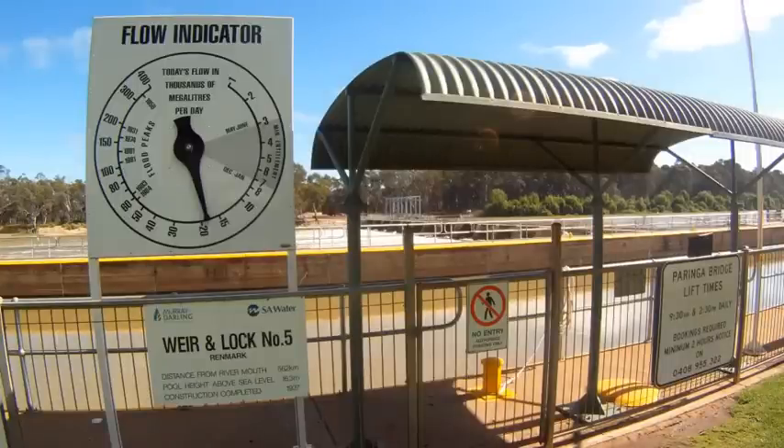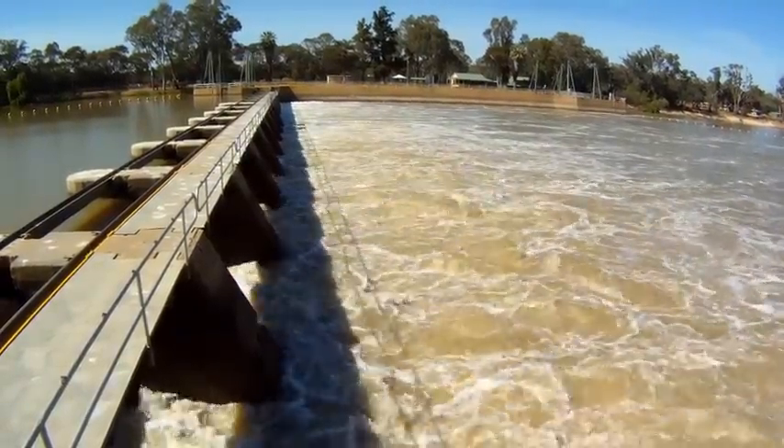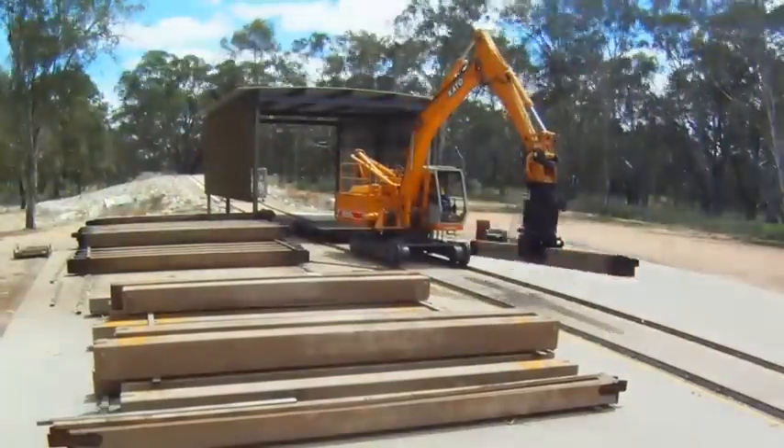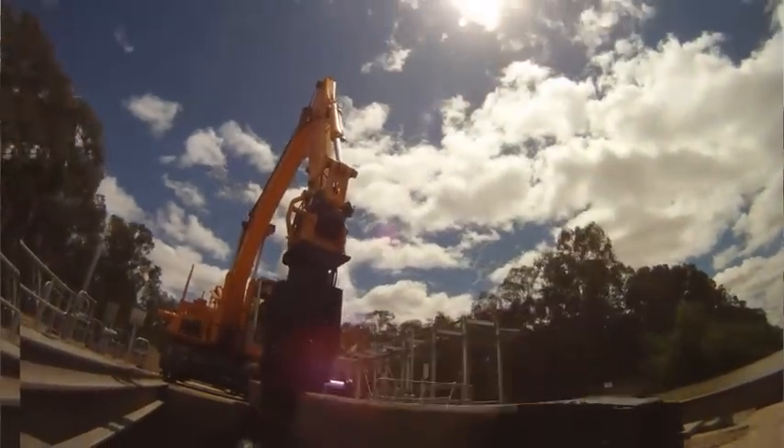There's about 17,759 megs a day going over lock five today. We regulate the flow under instruction and we use concrete stop logs, putting them into the weir or pulling them out depending on whether there's more or less water travelling down the river.